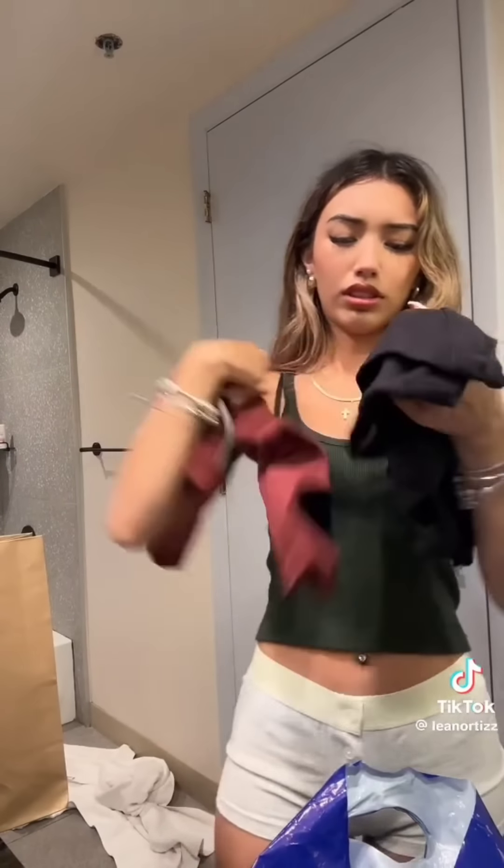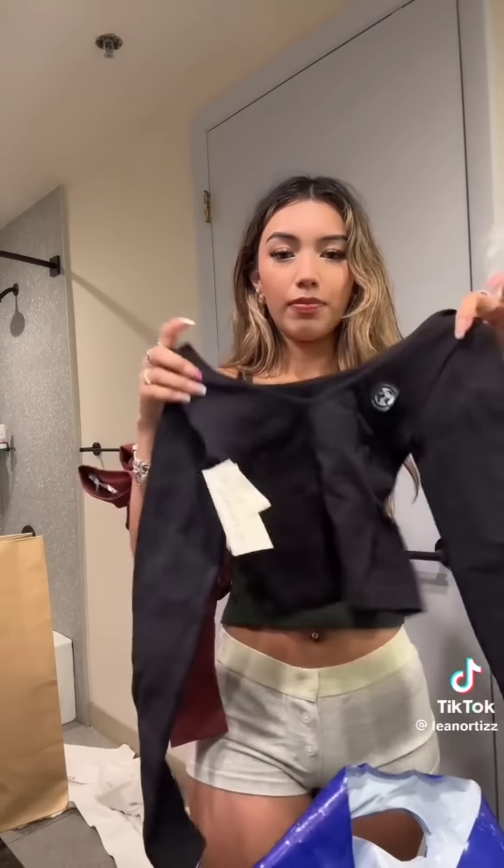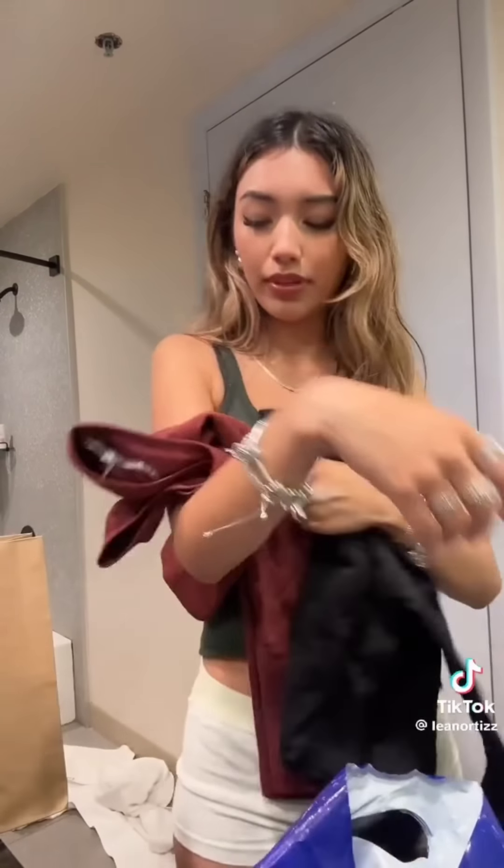Also got these cute little crop shirts. I like the neckline — actually, that's not the neckline, that's from the back. Here's the neckline. I got them in black and then this like wine color.